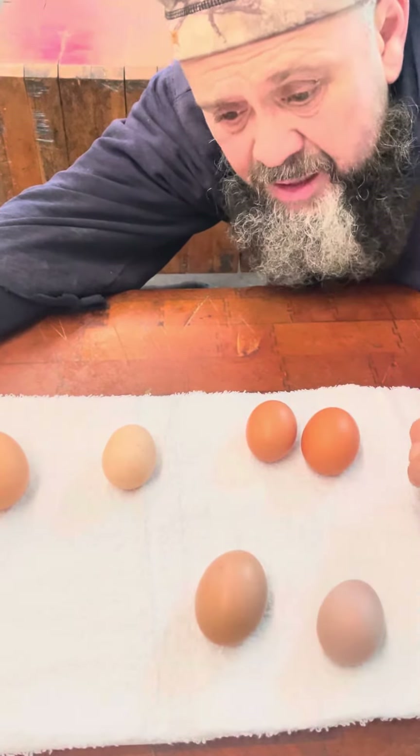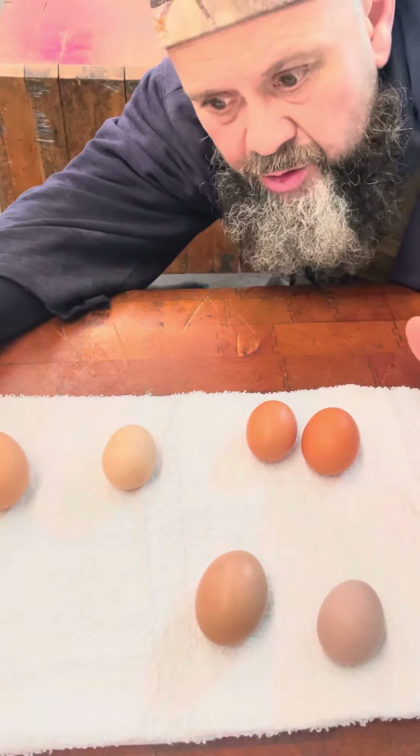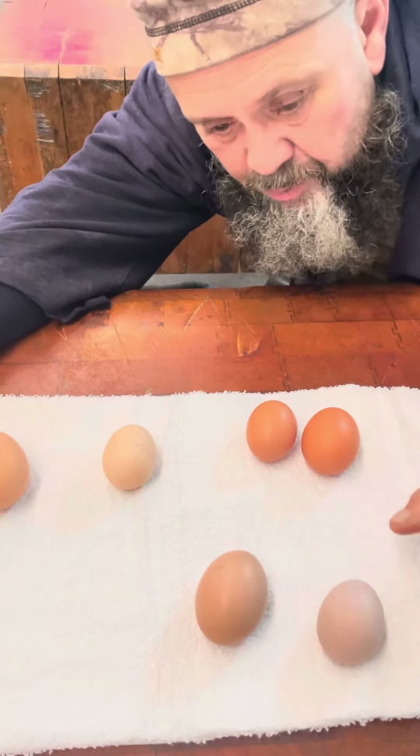This one is out of a Buff Orpington hen — the blonde gold ones that are really cool looking. They're a dual purpose bird, which means you can use them for eggs and meat if you want to harvest them.